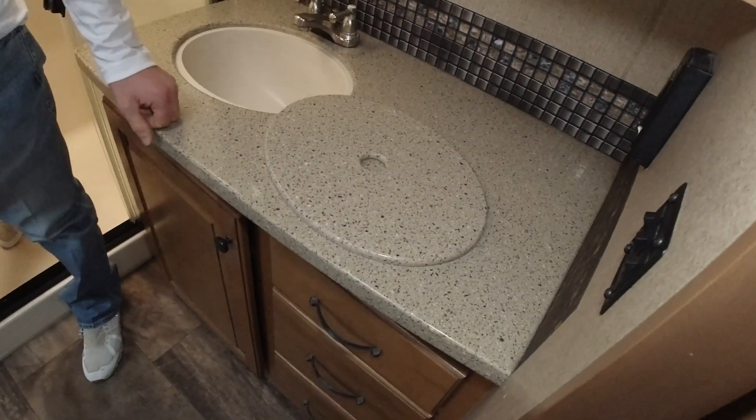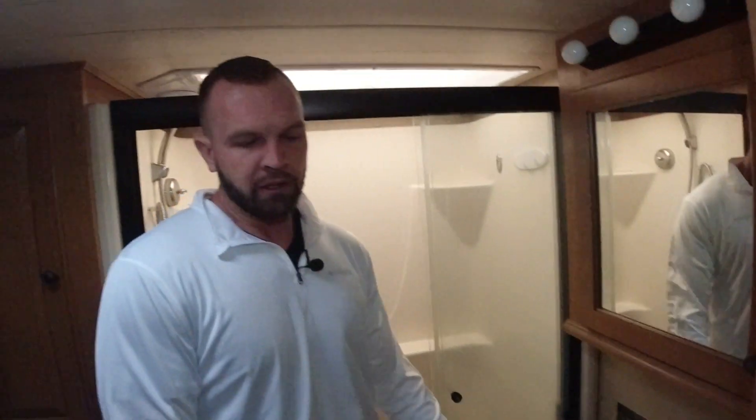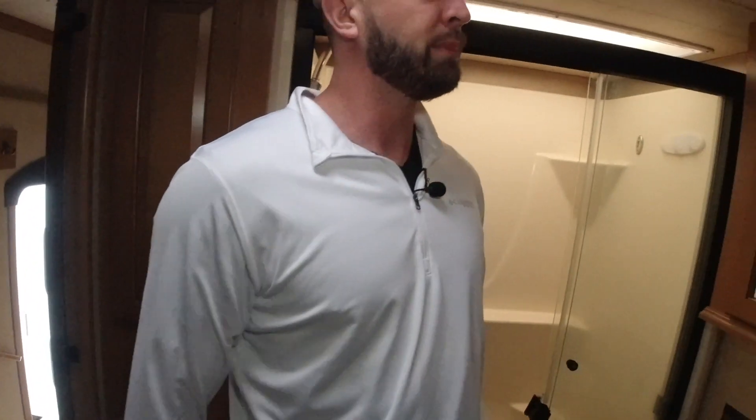In the bathroom, solid surface countertops. A lot of times you may have them in the kitchen, but in the bathroom you've got just the vinyl countertops — this has solid surface countertops. I've got a porcelain toilet here. Again, more storage above and below my sink. In campers, storage is the name of the game, especially if you're full-timing. This one has cabinets and shelving everywhere.